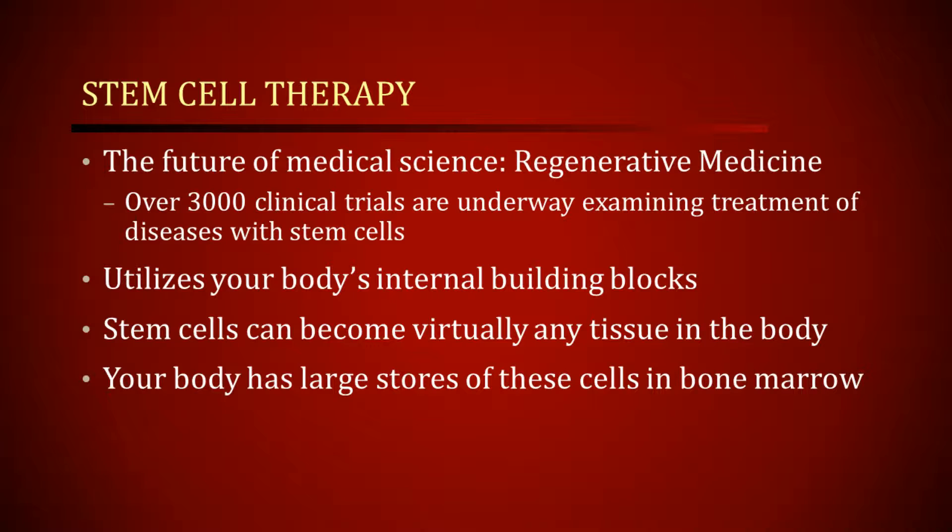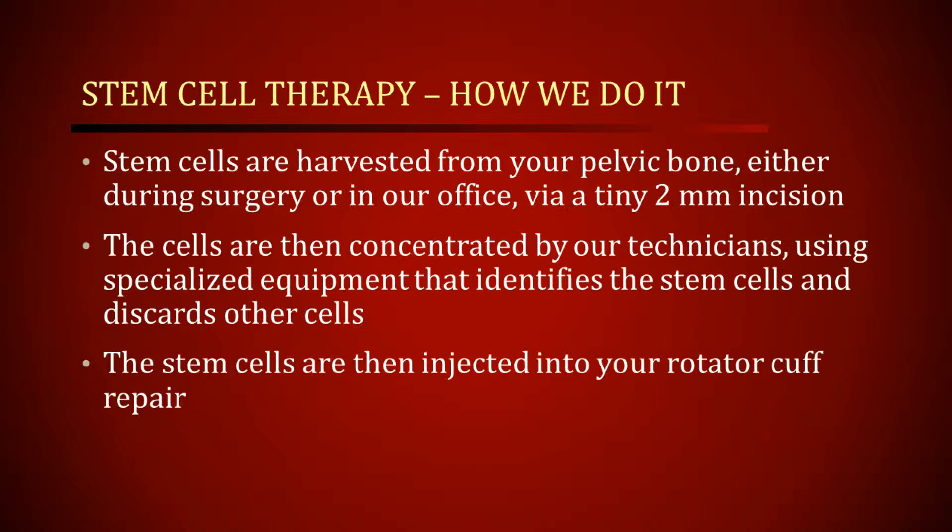Your body has large stores of these stem cells in your bone marrow. So how do we utilize these stem cells clinically? At the beginning of a case, we harvest bone marrow from your pelvic bone through a small two-millimeter incision. Essentially, we just suck some of the bone marrow out of this bone, and then we pass it off to a team working behind me while I'm doing the rest of the case. They use a specialized machine that helps to isolate the stem cells, as well as PRP — which is platelet-rich plasma — and isolate them from the bone marrow.